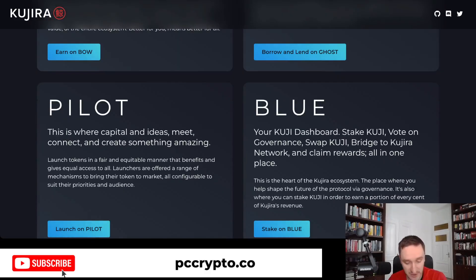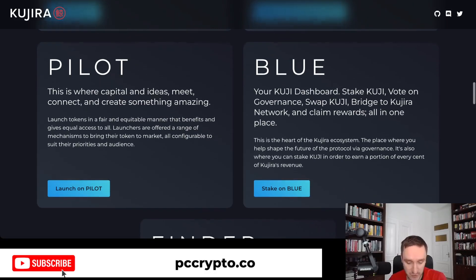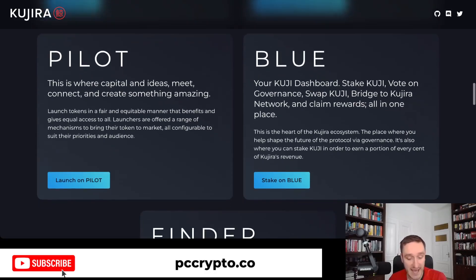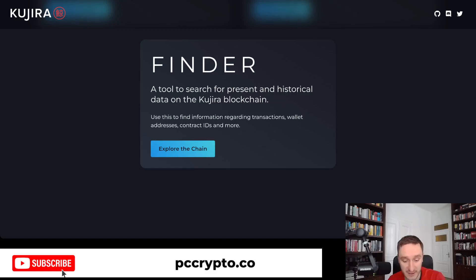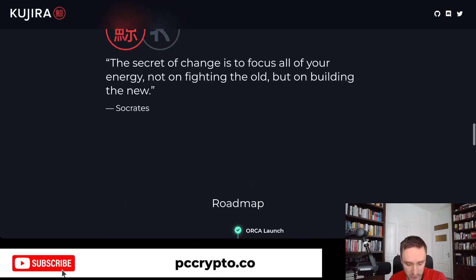You have Pilot if you want to participate in new token launches or launch something yourself. You have Blue where you can stake your KUJI tokens, bridge to Kujira, and do a few other things. And then you have Finder, a tool for finding new and historical activity happening on the Kujira blockchain.